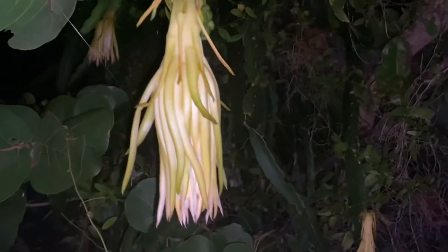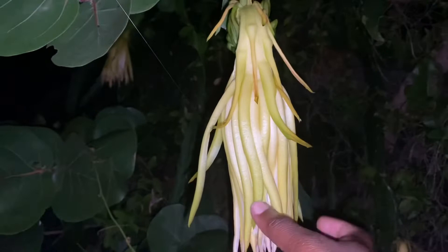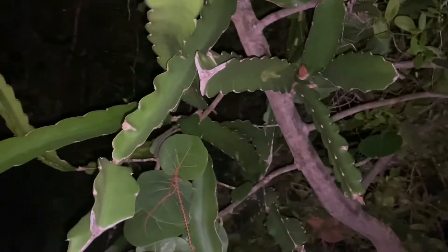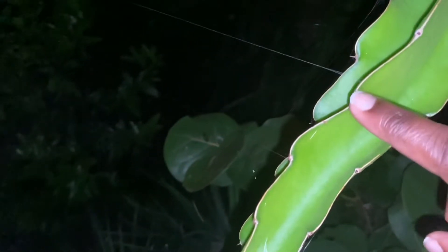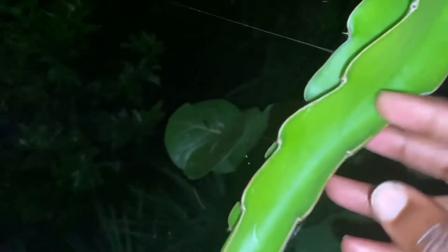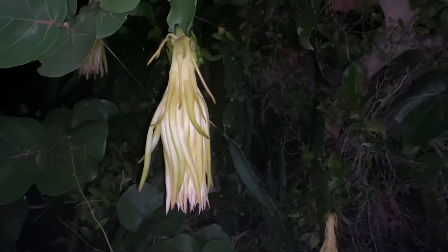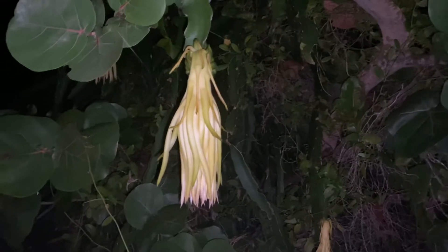Okay y'all, so this is the plant that I came out here to see. It's a crawling vine — it doesn't have any leaves, the leaves are like prickles. It's a little thorny to the touch, but it's a cool plant. It's called night creeper.